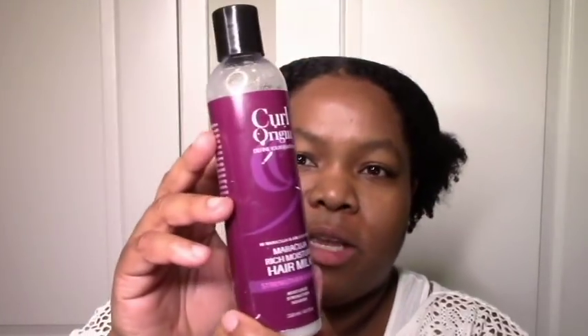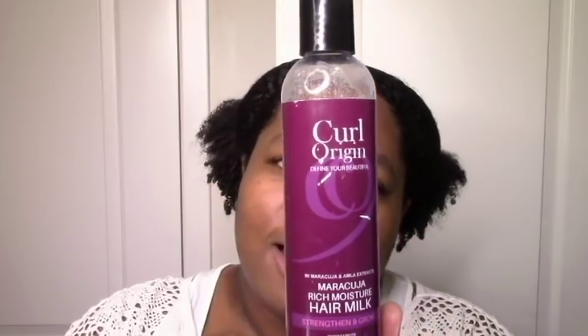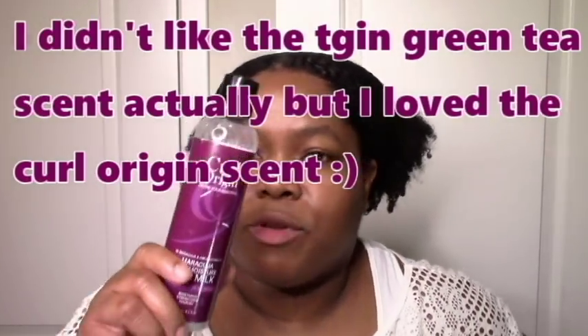Next we have the Curl Origin Maracuja Rich Moisture Milk. I also have a review on this posted. Everything I just said for that, but this has protein as well. So if you need a little protein fix and you want moisture, softness, definition, slip, a great scent, and everything — definitely give this a try. Love love love. Two thumbs up. Curl Origin is a new line that I'm going to be repurchasing every year for sure, so it's officially permanently on my list.